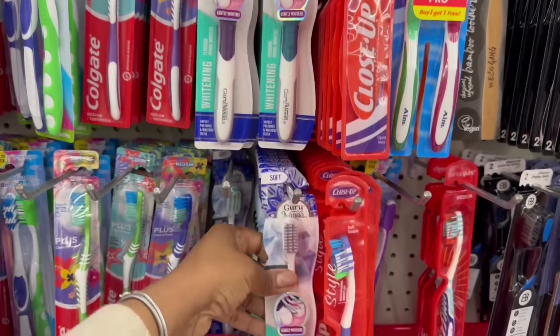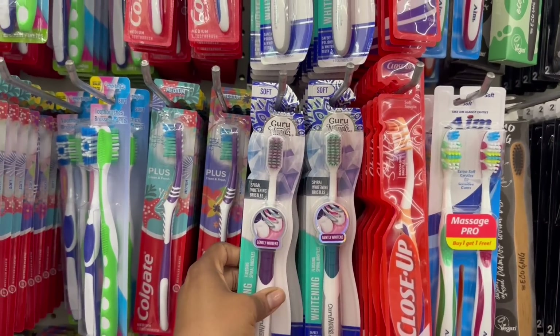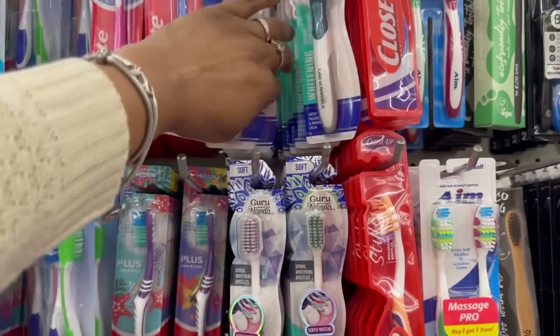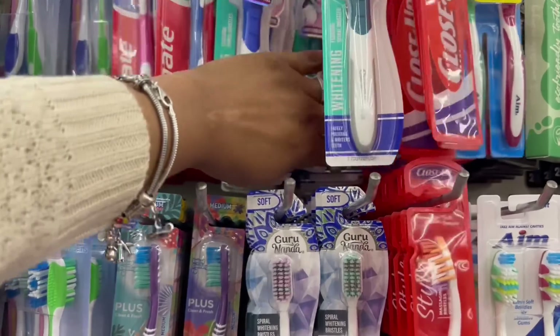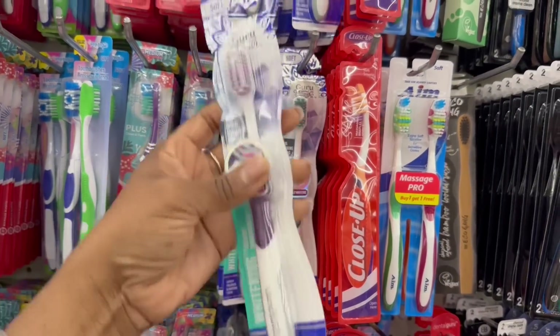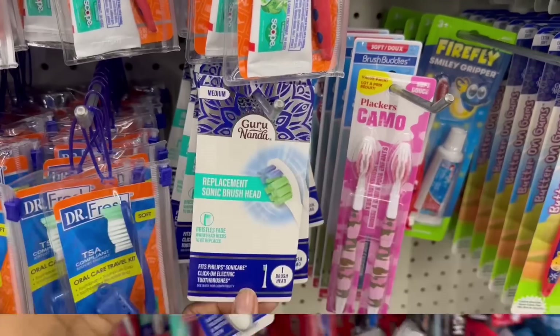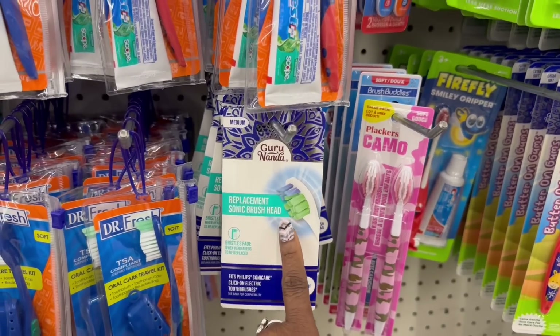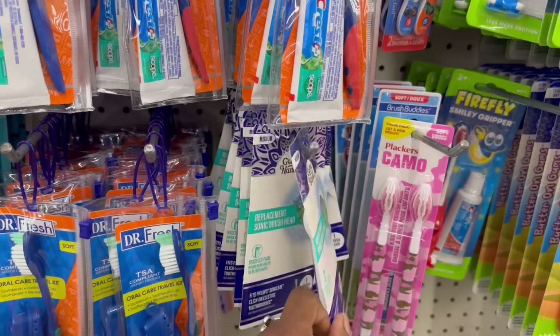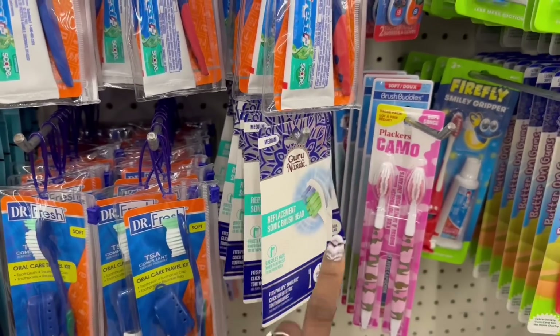I'm going to pick one or two, maybe three, and see how that's working out. I see purple, green, and a blue — I don't see like a pink or anything. Let me grab purple and blue. And the card. Here's a replacement Sonic brush head too for the Guru, medium. I haven't seen this before.